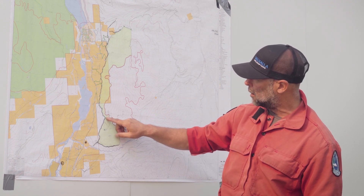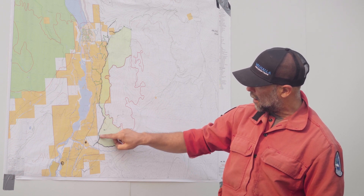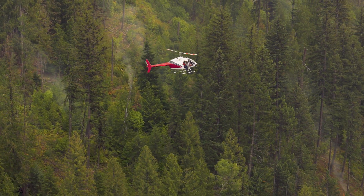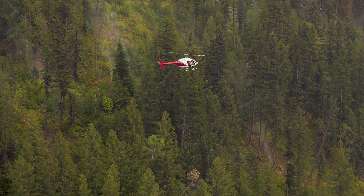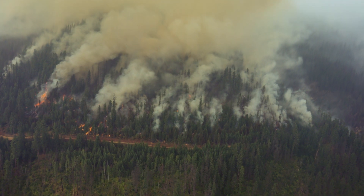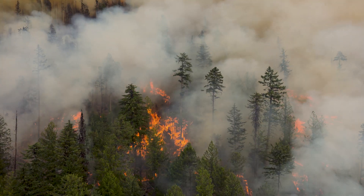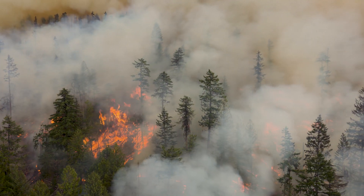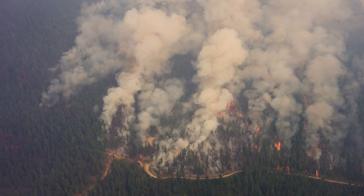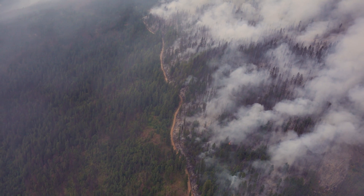Yesterday we conducted an ignition from here along this fire guard, which is actually a road, and along this road here. This entire area was burned yesterday and we had great success in reaching a mixed severity fire, which means some ground surface fire that's quite beneficial ecologically. We did have some torching and a little bit of continuous crown fire in some pockets due to the steepness of the terrain here, and also there is a lot of pre-existing dead timber from insect disease or infestations.